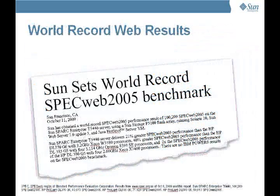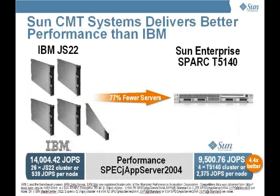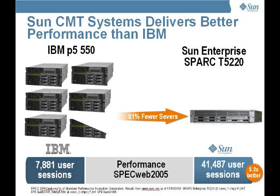In terms of performance in real-world web environments, Sun continues to lead with outstanding performance, including this SPECweb 2005 world record benchmark. Here you see the comparison of SPECjAppServer 2004 with clusters of IBM JS22 P6-based blades and the UltraSPARC T2 Plus-based T5140. On a per-node basis, the Sun system provides 4.4 times the performance of IBM. Likewise, in a Sun and IBM comparison using SPECweb, IBM hasn't published SPECweb on their P6-based systems, so here we compare their older P5 Plus systems with our UltraSPARC T2 systems, and you see over five times the performance of IBM.